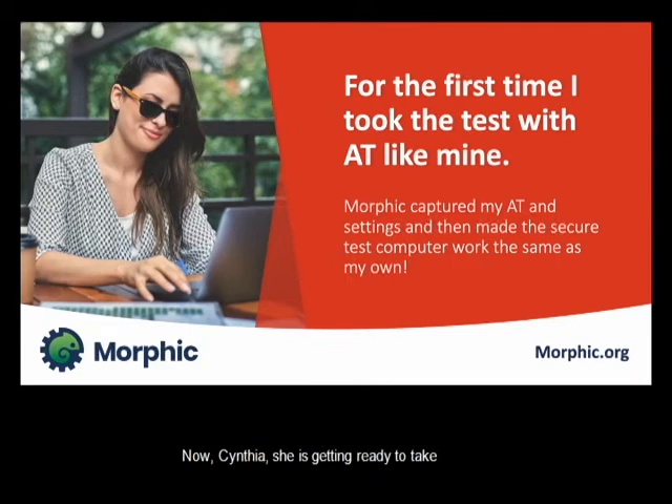Cynthia is getting ready to take a standardized placement test that will determine which university she gets into. She's really bright and wants to get into a good one. She'd heard horror stories about people who went in and the computer wasn't set up for them — wrong screen reader at the wrong speed, different settings — and people spent half their time trying to figure out how to use the screen reader as configured rather than focusing on their test. With Morphic, she walks in, and they have all sterile copies of the AT. She walks in with just a little preference set, it automatically sets her computer up, and she sits down to take the test with a computer that behaves just like her home computer — no struggling or distraction from an unfamiliar setup.